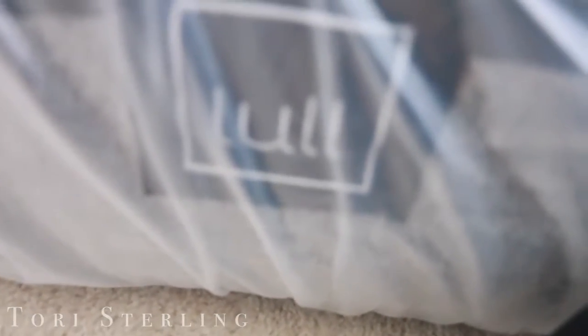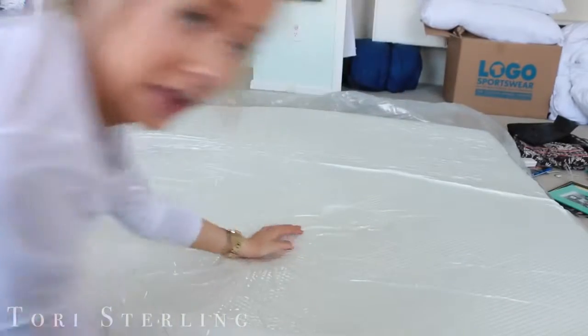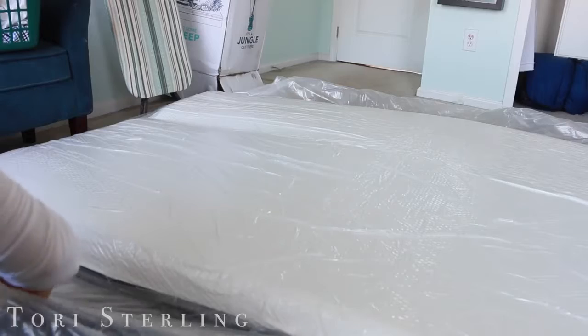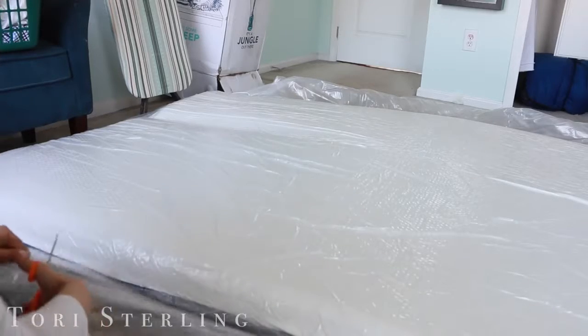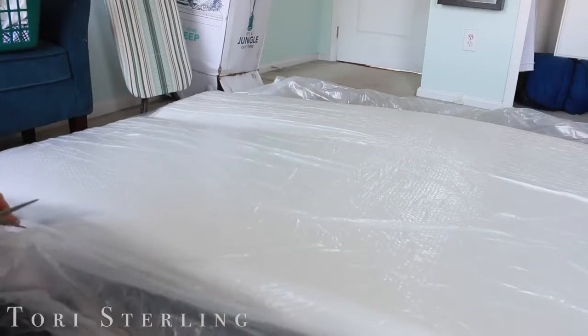Here it is from Lul. The mattress size I got was a queen. The mattress is expanding so that it can fully expand to its potential. Look at it — do you see it rising?